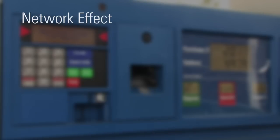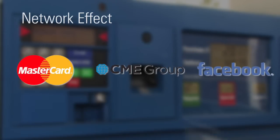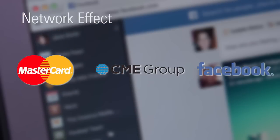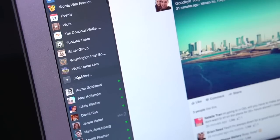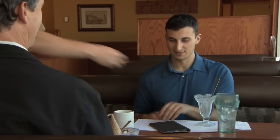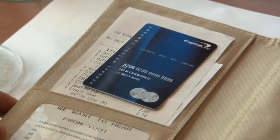The network effect occurs when the value of a particular good or service increases for both new and existing users as more people use it, creating a virtuous cycle that allows strong companies to become even stronger. A network effect occurs in a situation like MasterCard — the more merchants accept MasterCard, the more valuable it is to cardholders. The more cardholders use MasterCard, the more merchants have to accept it. Both sides benefit as more people use the service.